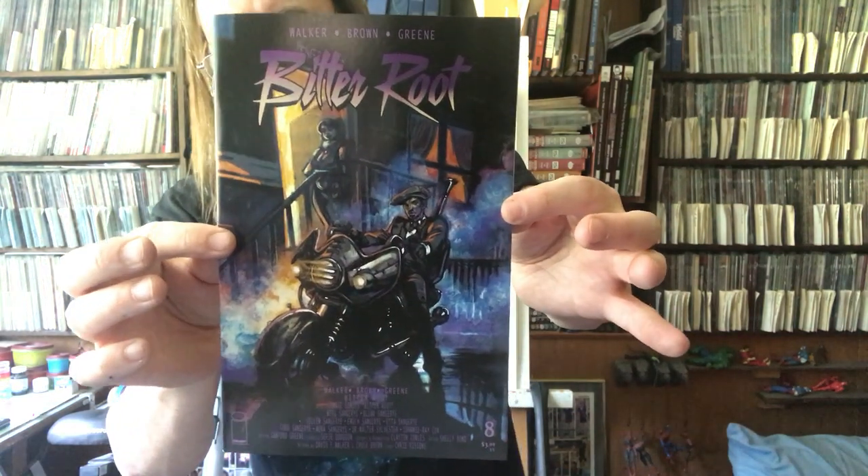This looks like a Purple Rain... Bitter Root. I've just been hearing things about Bitter Root. It's Bitter Root number 8, by David F. Walker, Chuck Brown, and Sanford Green, listed as creators, and Sophie Dodson listed as the color artist. I just saw a few things on Twitter this week about it — it's Monster Hunters in Harlem in like the 1920s or something like that. Sounded like a good thing to try out this week. I like historical stuff, I like Monster Hunters — why not try something new?